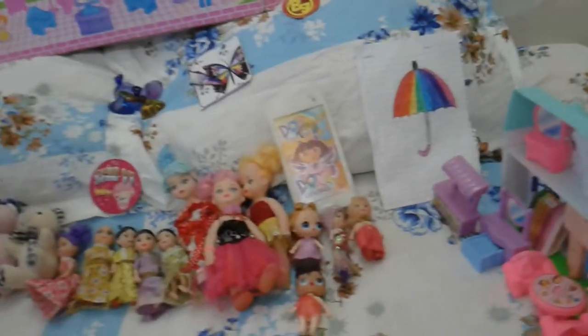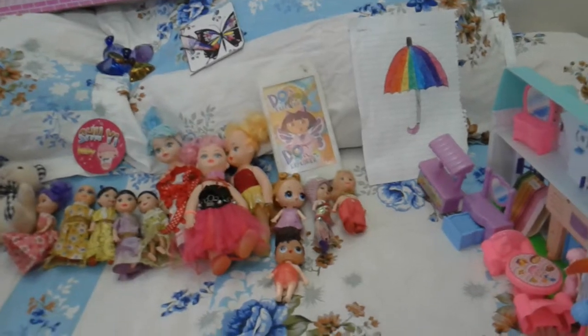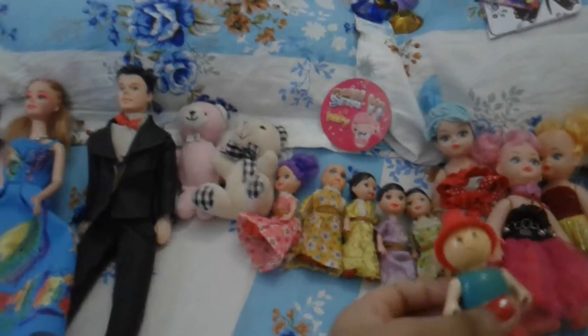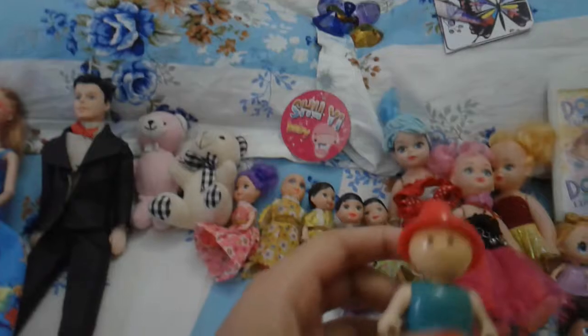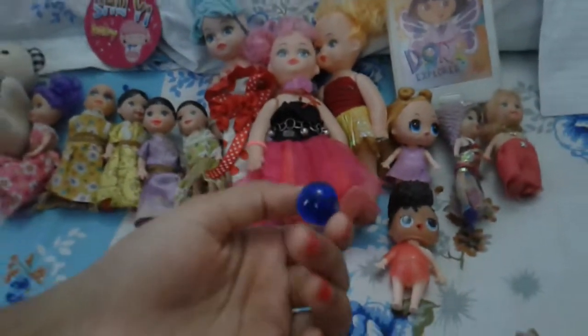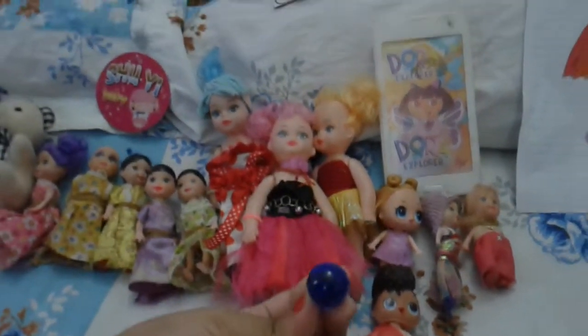Welcome to Fun Time Play Time! Part 1 is over, so this is part 2. Barbie came into our house. Don't forget to subscribe, like, and share. Did you guys find what we hid in that last video? Where was it?